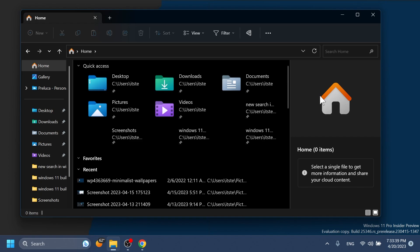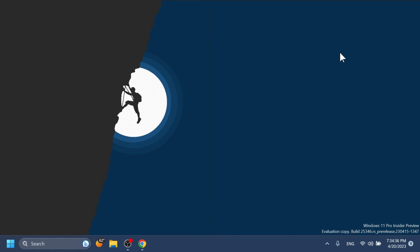In this build we also have a lot of improvements regarding the Details Pane and the new Home page, with some visual changes and also reliability improvements. It's very good that Microsoft is continuing to work on this, and hopefully the finished version will be something that a lot of users will like.